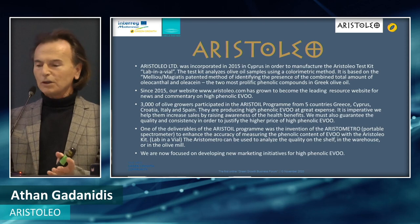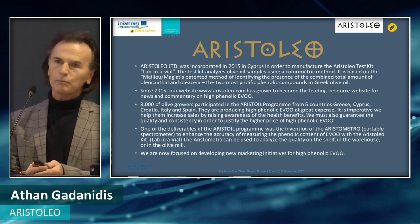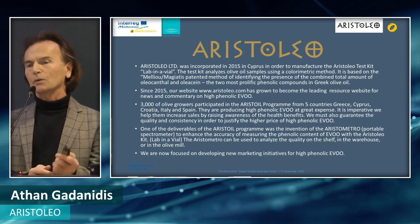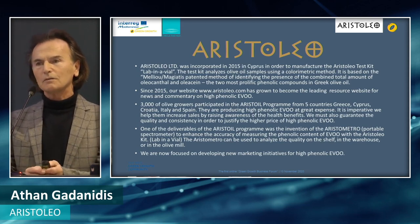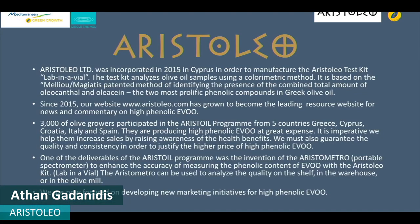We just recently finished the Aristole Interreg Med program, which was a three-year program spanning five countries: Greece, Cyprus, Croatia, Italy, and Spain. Over 3,000 olive growers took part, and the purpose was to study how to make high-phenolic olive oil which conforms to the EU health claim, in order to increase the competitiveness of the Mediterranean olive oil sector.